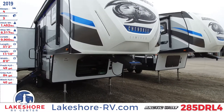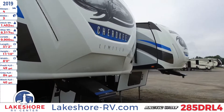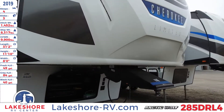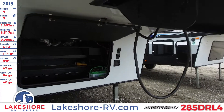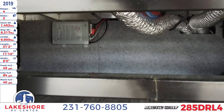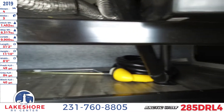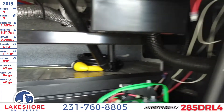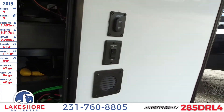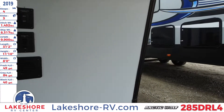As we approach the unit you'll see a nice high fiberglass front cap here with the LED accented lighting, and underneath that you will see the battery hookup as well as some storage area. Behind here you'll see the pass-through storage going all the way through there, so plenty of space inside. You'll also have your landing legs control so that way you can extend and retract those.